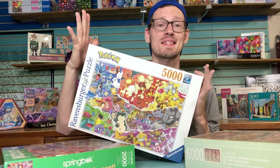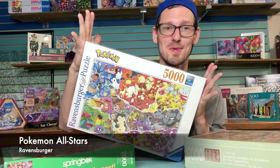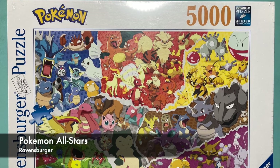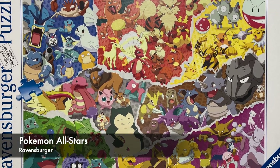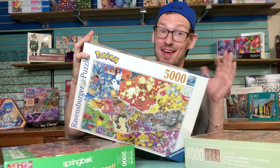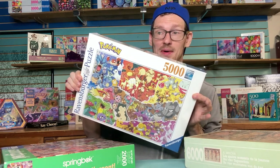This is the 5,000-piece Pokémon All Stars by Ravensburger. I've been wanting this puzzle for a long time, and I was telling my mother about it recently. Then a few days later it showed up in the mail — so thank you, Mom. I'm working on plans for making this one happen.